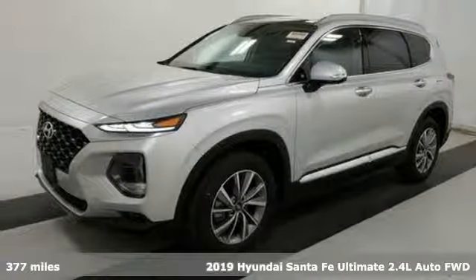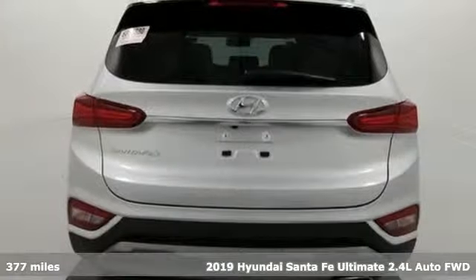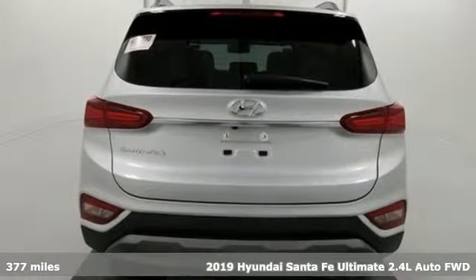Here's a 2019 Hyundai Santa Fe. Comfortable for people, spacious for cargo, and styled to lift standards.